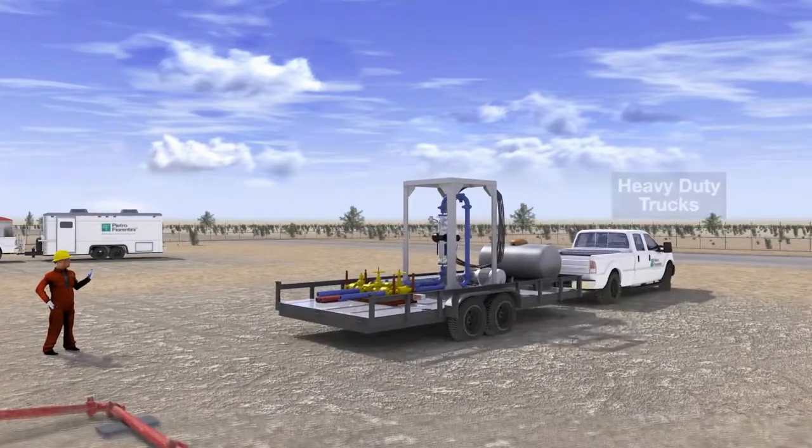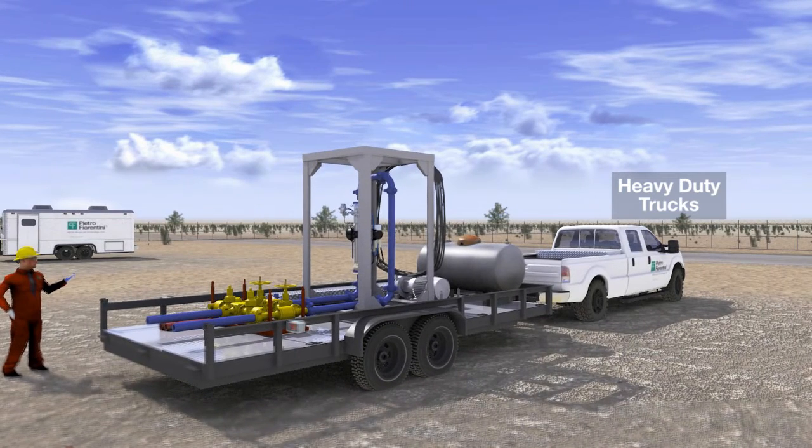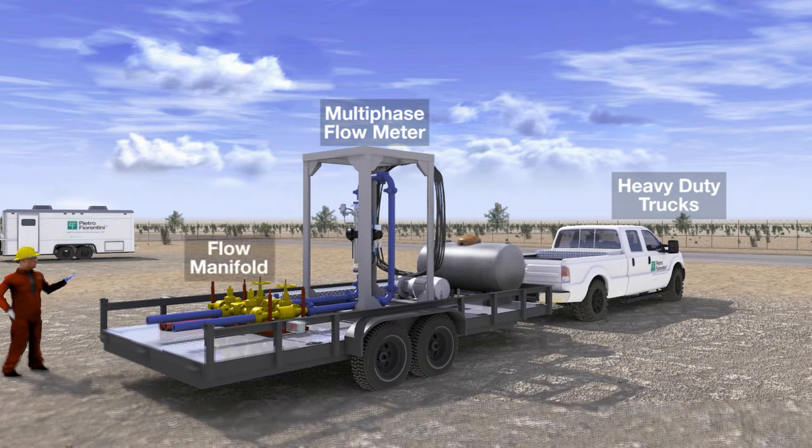Heavy-duty trucks with four-wheel drive pull trailers built to withstand the difficult road conditions and extreme temperatures. One transports a multi-phase flow meter, flow manifold, and hydro test unit. The other transports our mobile office, which contains a lab for well sample analysis.